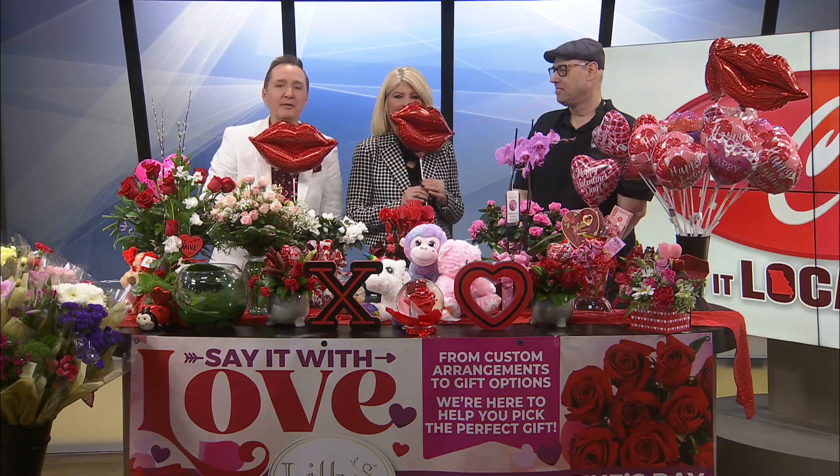Guys, we have never looked better. We'll be back for the recap review. I think I've always wanted these — look at that!